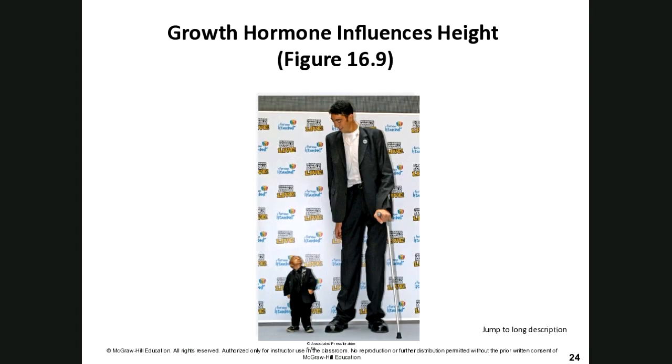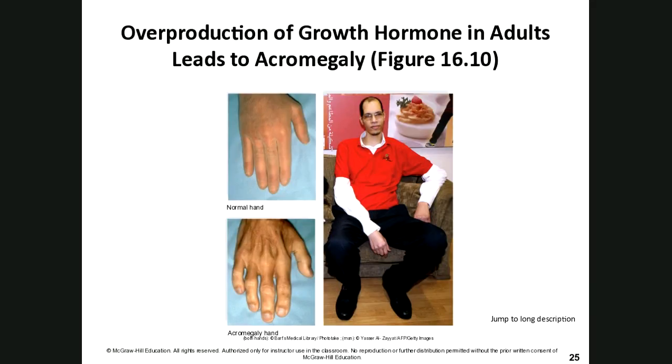Here is an illustration of how growth hormone can influence height, and here is acromegaly — growth happening in the hands, face, and feet in adults. Because there is no more growth cartilage in the long bones, there is no more space for them to grow longer, so only peripheral areas enlarge.